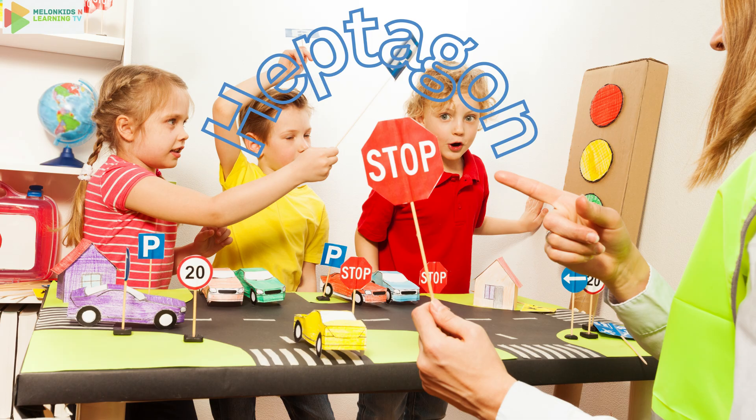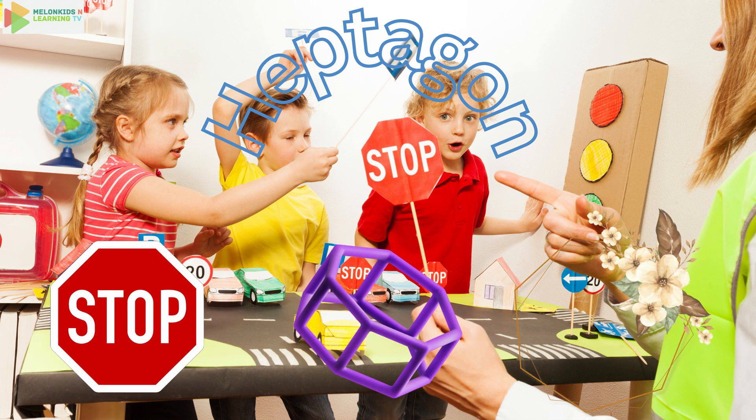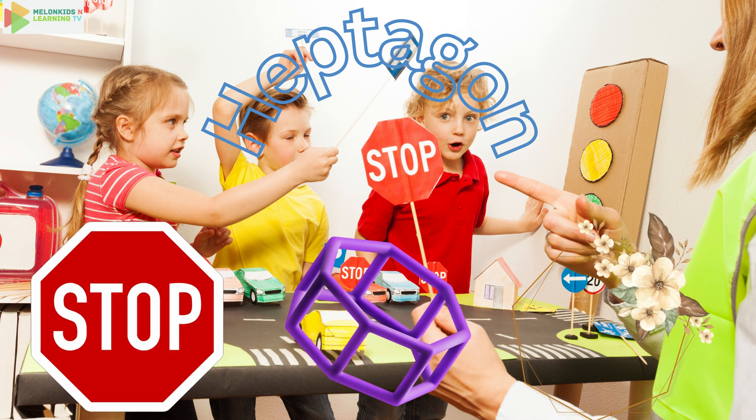Our next shape is the heptagon. Say heptagon. It has seven sides, just like a stop sign you see on the road. Can you find anything else shaped like a heptagon?